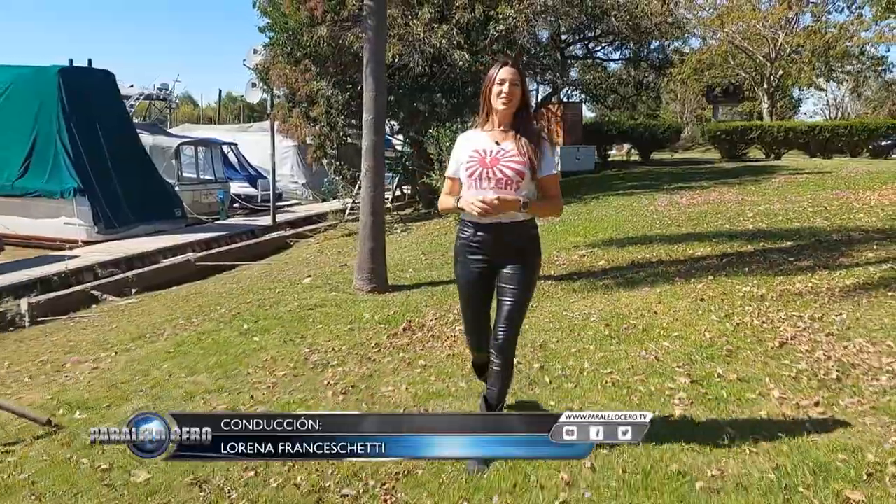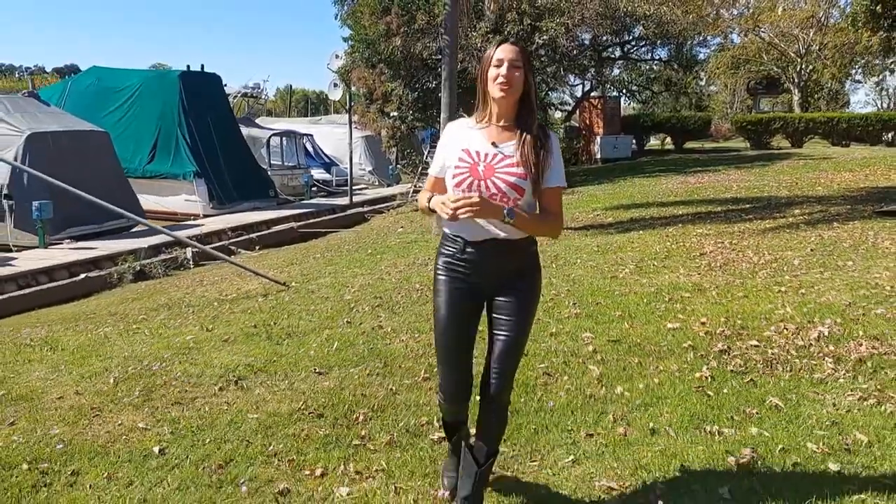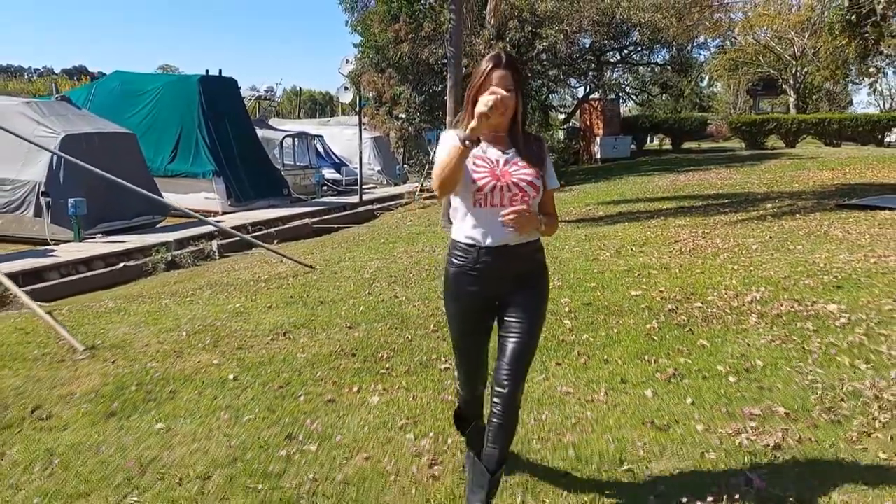Hola, hola, hola. Y así damos comienzo a una nueva entrega del Clásico de la Náutica Argentina en Paralelo a Cero. Muchas, pero muchas novedades para todos ustedes. Vamos a conocer ya mismo los adelantos.